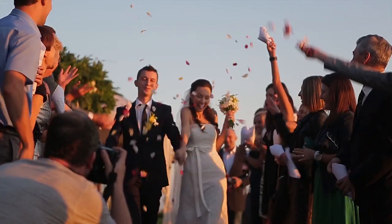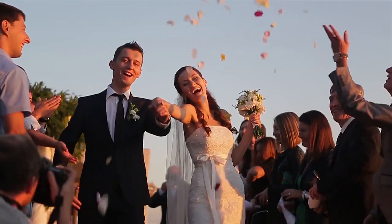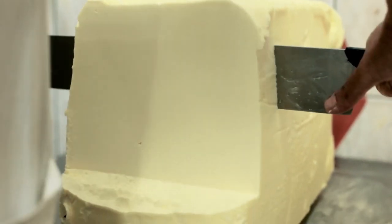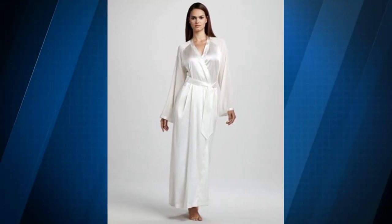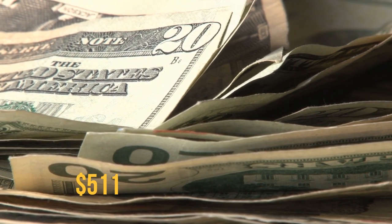This luxurious bathrobe is a stylish, cushy option to give as a wedding gift, made by the legendary lingerie brand La Perla. It feels like butter and is oh so luxurious. And if you don't have any weddings to attend soon, you can indulge yourself by buying this luxurious bathrobe. It is available for purchase for $511.